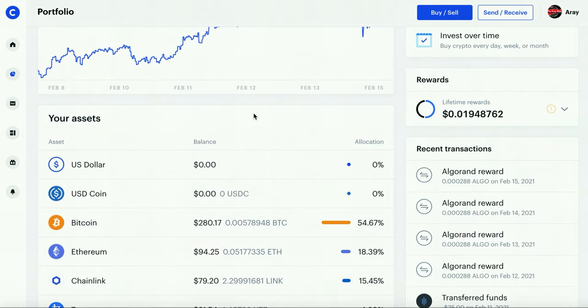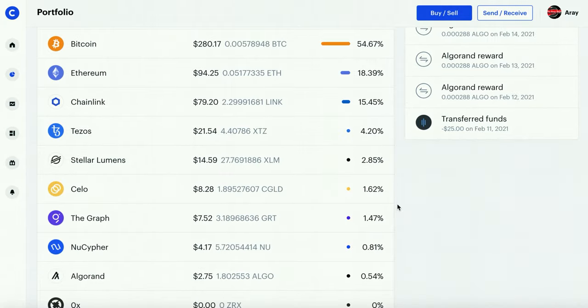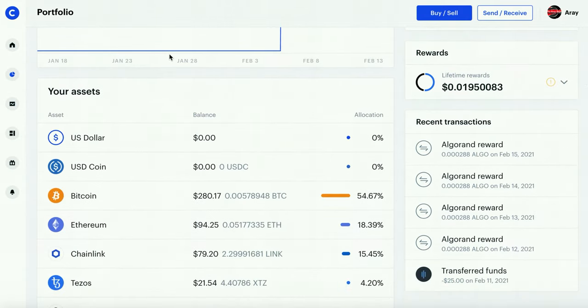One thing that I don't like about it is it won't tell you your cost average, so you basically have to write it down on the side. For example, if I bought $280 worth of Bitcoin at around $30,000, it won't tell you what you bought it at. Of course you can see it from the recent transactions but it's kind of annoying to see where your profit or loss is. If you're looking to buy and hold crypto, Coinbase kind of sucks for that because it doesn't show your cost basis or average — you'll have to do some extra work on the side.